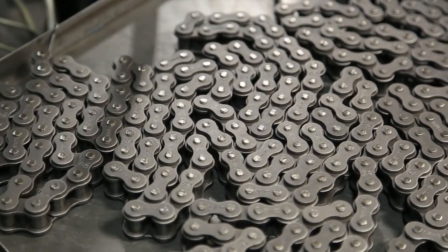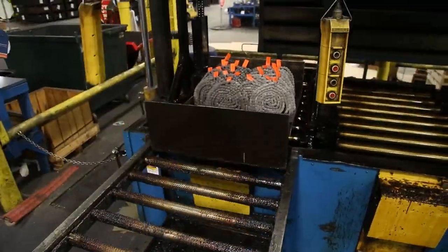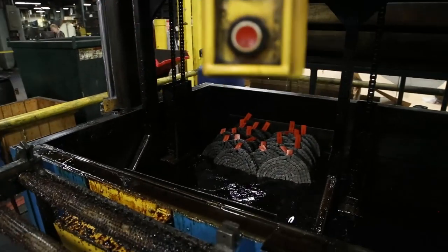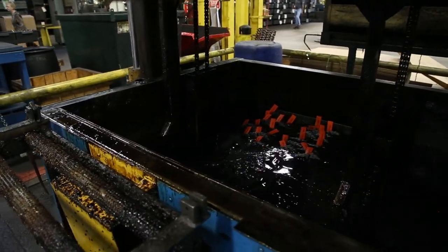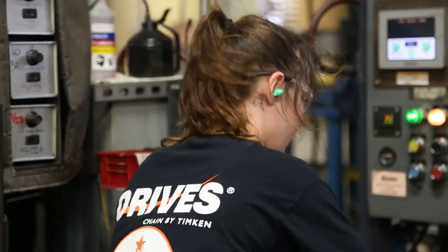After the chain is assembled, the final step in our manufacturing process is a hot dip lubrication. That's vital for chain life — without that hot dip lubrication the chain would not perform. We figure that lubrication is probably the best lube the chain is ever going to see, even with good maintenance practices.